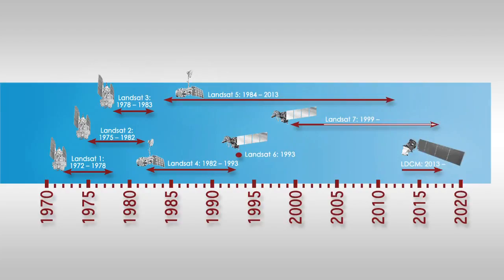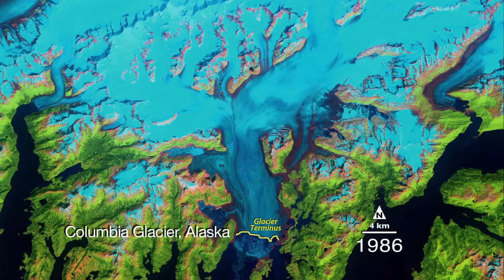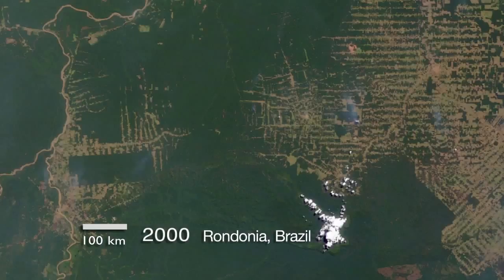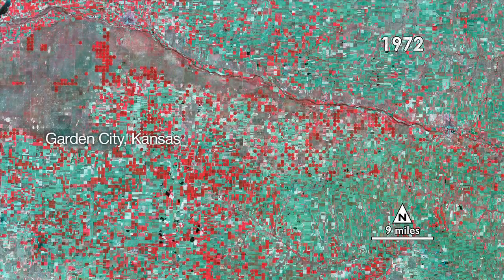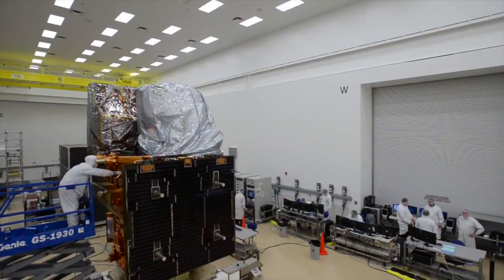We don't call it the Data Continuity Mission for nothing. The continuity of those observations is a really critical part of the ability to do the science we do on how climate change and how land use are transforming our planet. The Landsat program and the duration of the Landsat time series is the only record we have of these fundamental changes in land cover, including melting glaciers, including loss of tropical forests, including the transformation from small-scale family agriculture to large agribusiness.